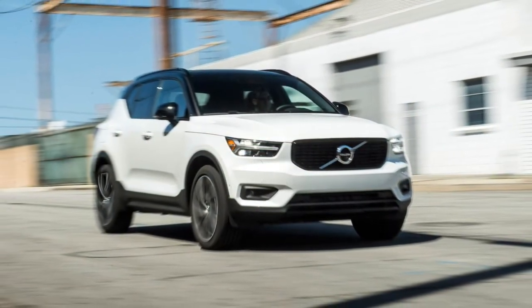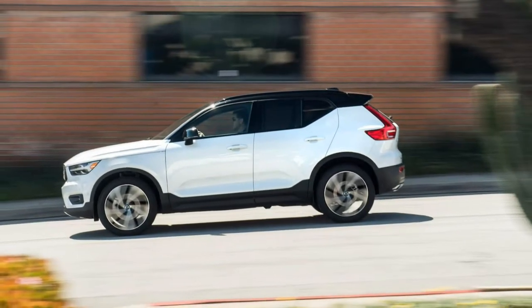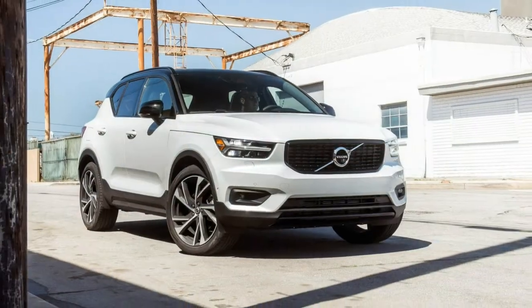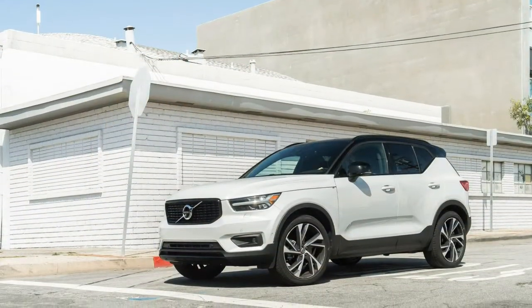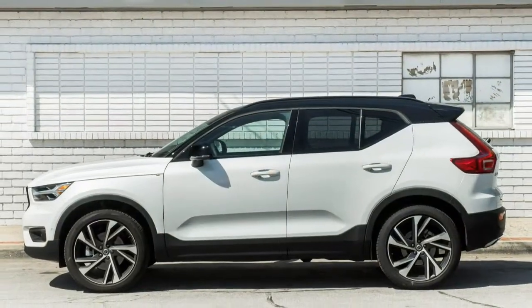It's a $100 option on Design models, and its availability makes a statement about the sub-compact SUV's youthful exuberance and target demographic. Or as one passenger put it, rubbing his hand over the carpet's fibers, it's self-consciously aimed at younger buyers, trying to be less Volvo.